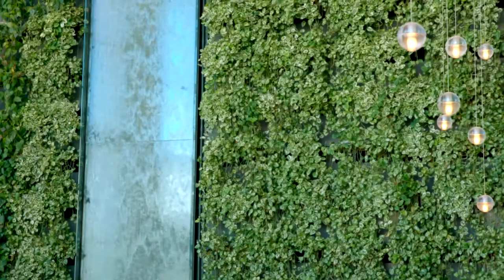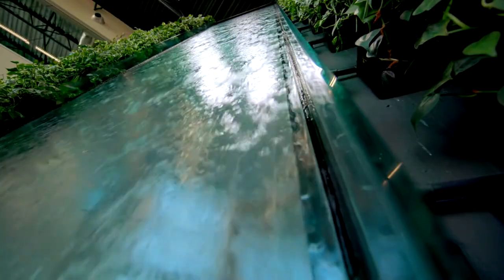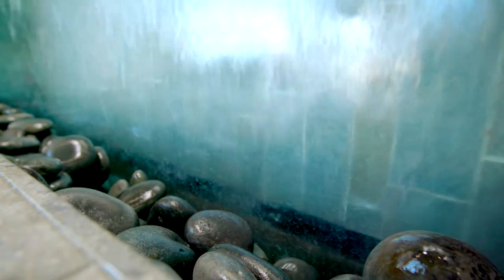The centerpiece of it all is a living wall and two-story waterfall and retention basin, which provides fresh, clean air by absorbing carbon dioxide and providing humidity throughout.